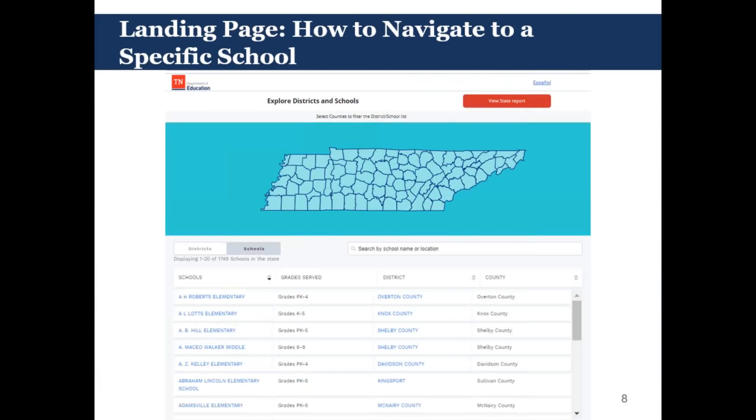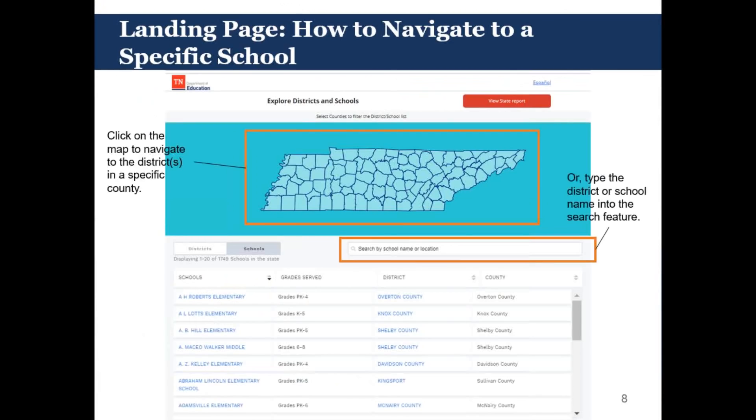When users first come into the report card, they'll land on a landing page. This landing page is a way to jump off into a particular school or district, and you can navigate it in a few main ways. There's a search box section, and you can also use the map to navigate through the page and select a particular school. You can also toggle between districts and schools using the districts and schools button, which will give you a list of districts to dive into instead of schools.